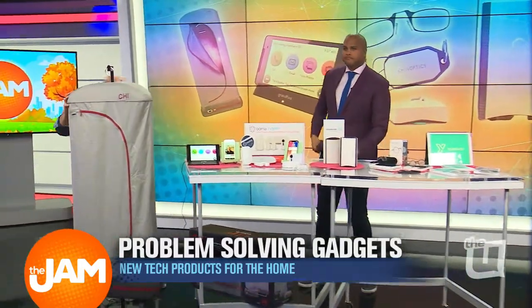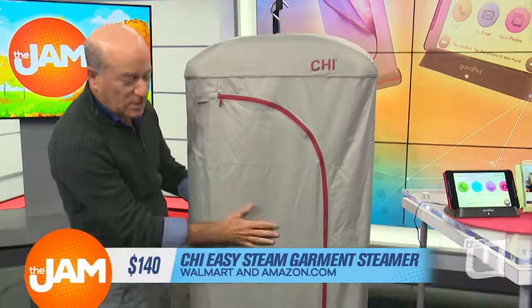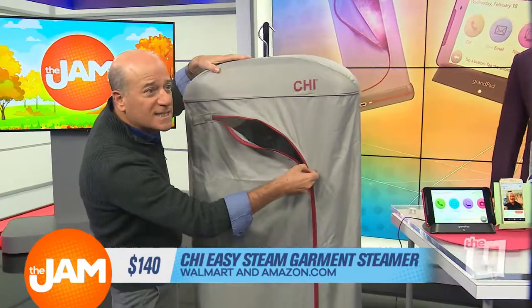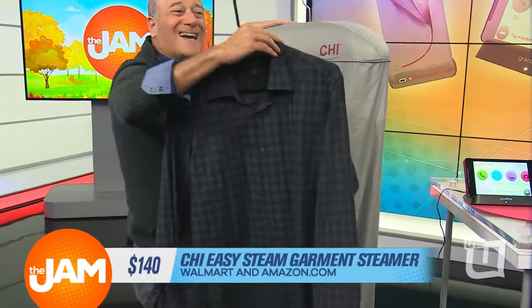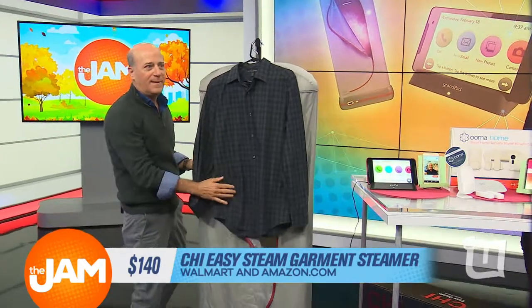This is from the folks at Chi, and this is their Easy Steam Garment Steamer. You just put the clothes in there — there's a little water at the bottom. Two minutes later I put in a wrinkled shirt, and you can see the steam coming out. Check out this shirt — the wrinkles are gone. This is like a must-have.